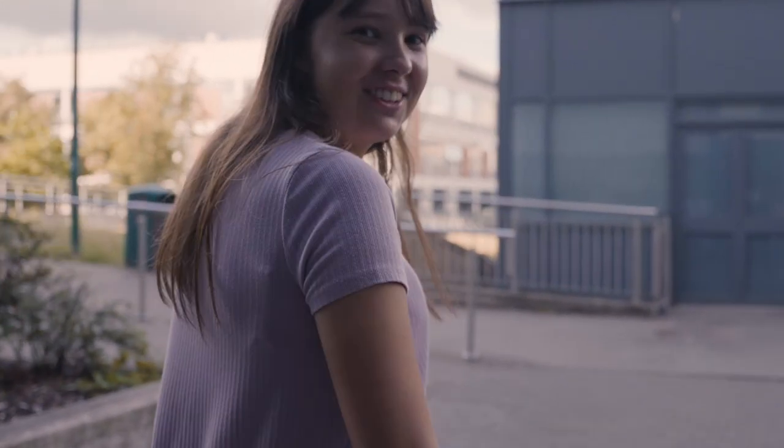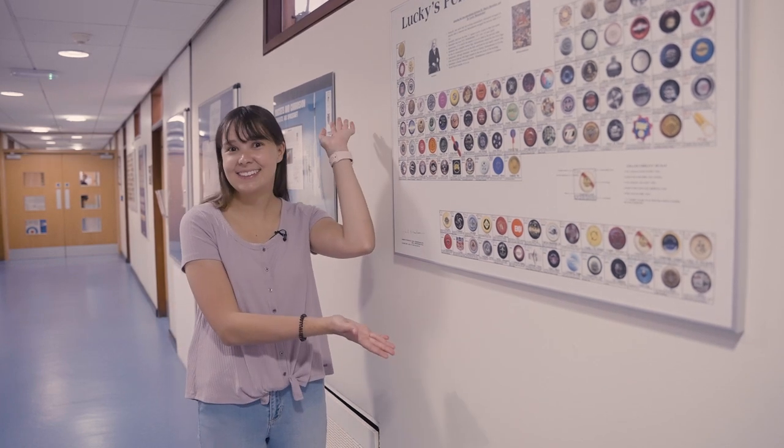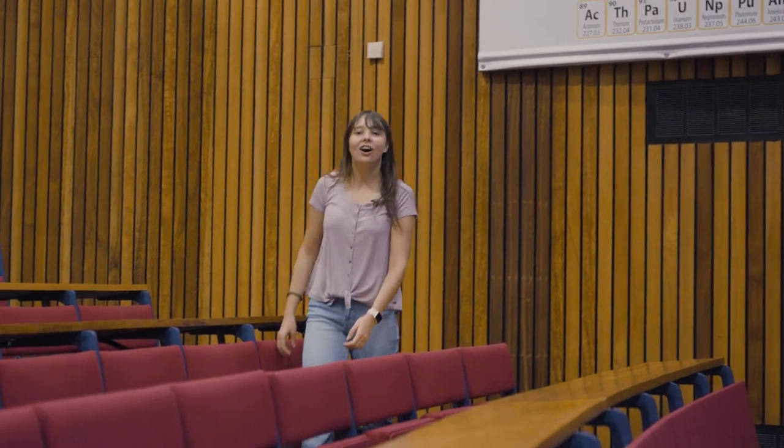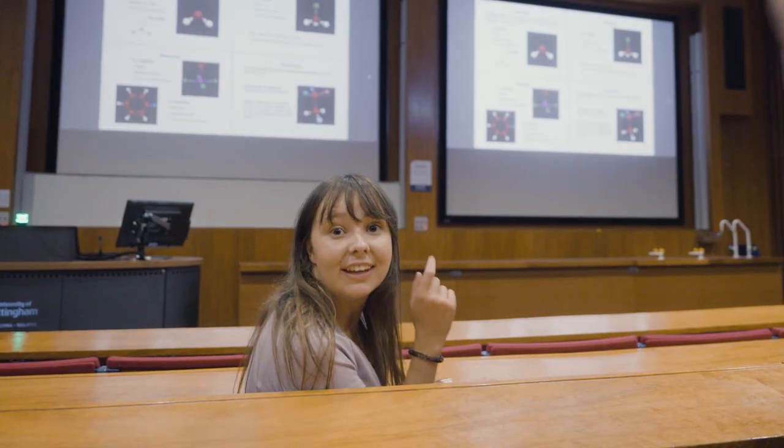I've got something else to show you. If you ever need a periodic table, there are loads scattered about this building. This is X1, the largest lecture theatre in chemistry. At university, lectures are the main form of teaching, alongside workshops and tutorials as well. Shh, it's starting!